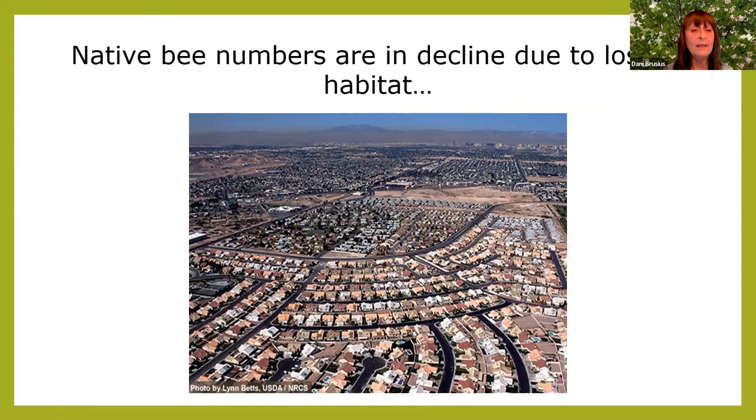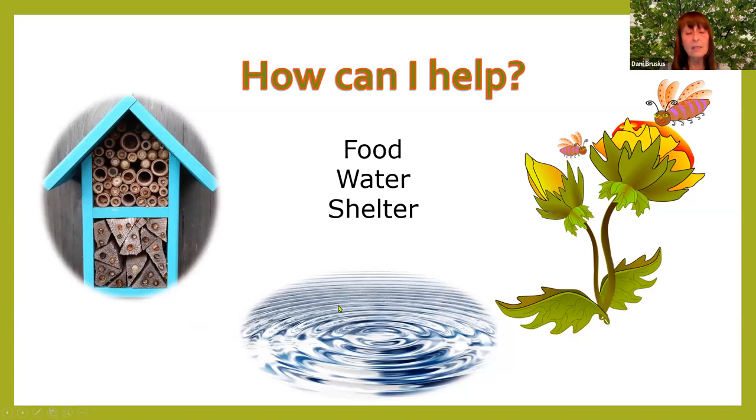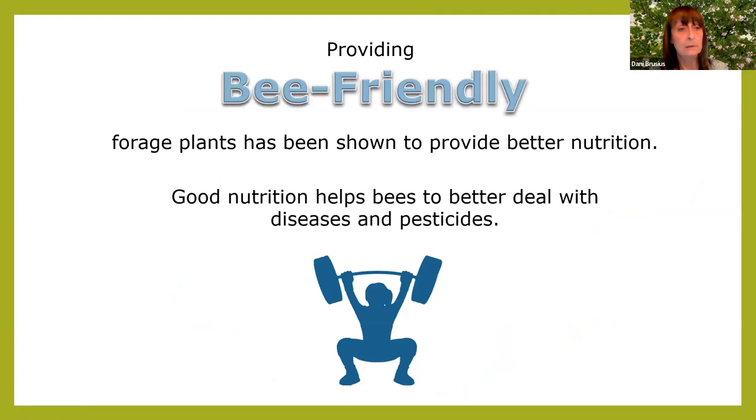Native bee numbers are also in decline, mostly due to loss of habitat. Tilling destroys native bee nests — a lot of native bees nest in the ground, and right now they're really active. California has over 1,600 native bee species, more than anywhere. They do not live in hives; 75% are solitary. They're not in danger of colony collapse, which only affects honeybees in managed hives. They don't produce harvestable honey. And 35 to 38% of pollination services required by California crops are provided by native bees.